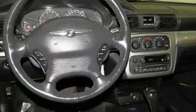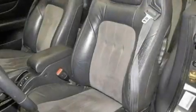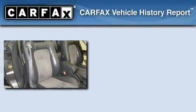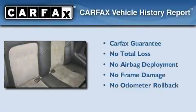Its top features include air conditioning, cruise control, a rear window defroster, a premium sound system, a leather-wrapped steering wheel, a passenger side airbag, a CD player, and alloy wheels. Not to mention that this Chrysler qualifies for the Carfax Buy Back Guarantee.